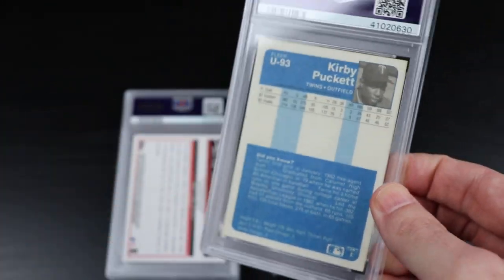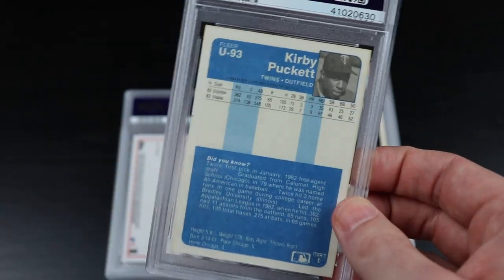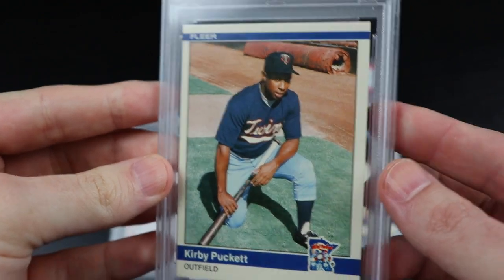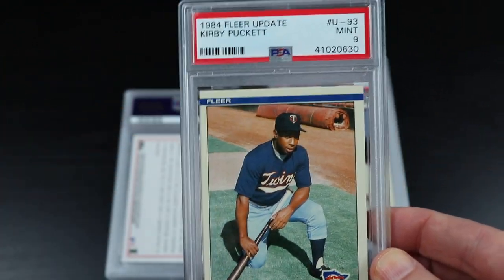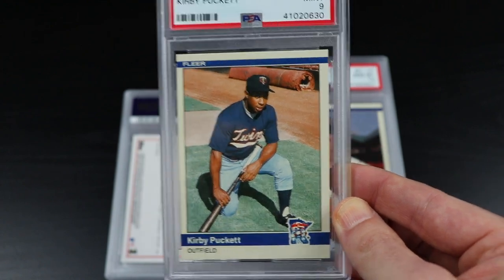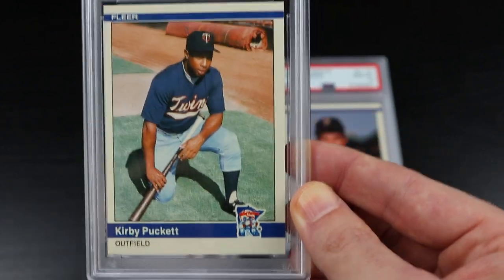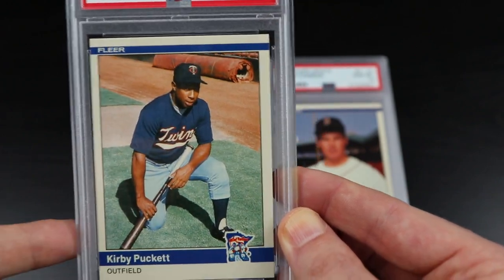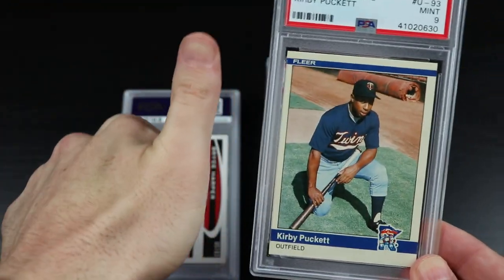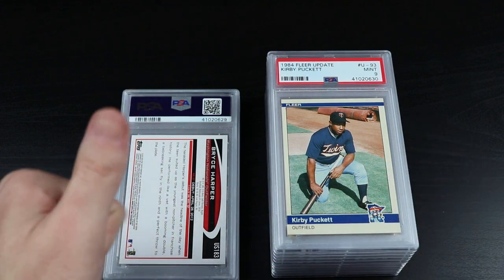I don't know how we can top that, but it must continue. Here's the Kirby Puckett from the same set — a nine. I was trying to think like a PSA grader and get an honest assessment before I sent them in. I was thinking maybe an eight, because the edges and corners are nice but it's just a little off-center, which is probably why this is not a 10. Excellent. Fleer Update, you are now my favorite all-time card set.